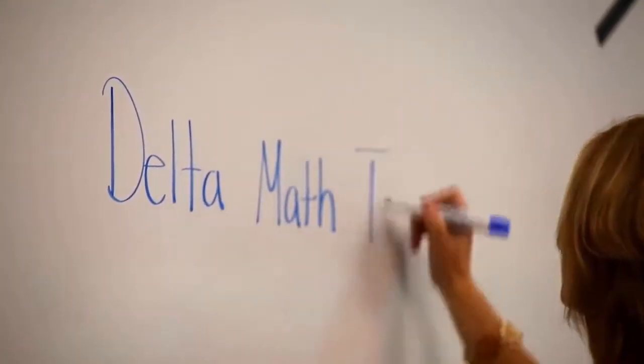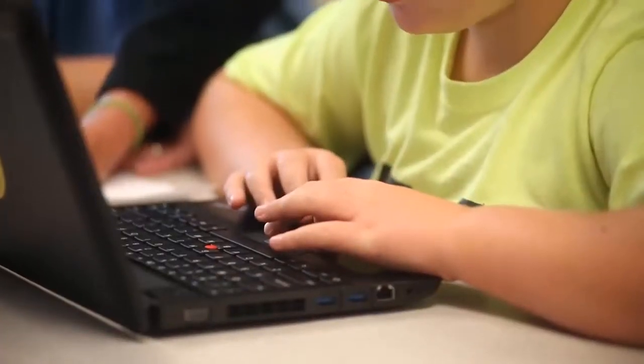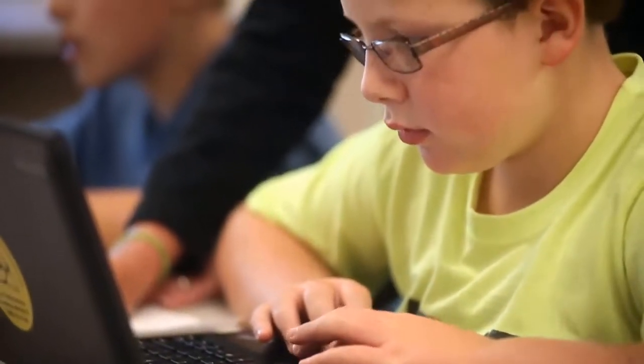It's called the Delta Math RTI program. Delta Math has that quick change for students who need additional support. We were looking for something that would help us to understand what the needs were of our students, and Delta Math helps us to pinpoint and identify what those skill areas are that are missing.